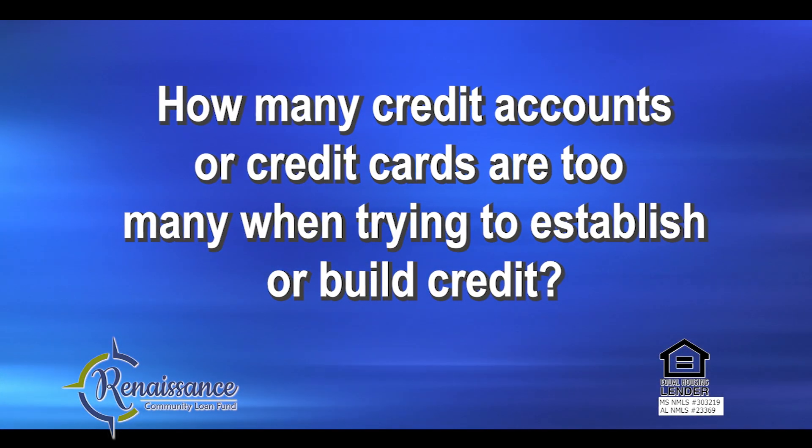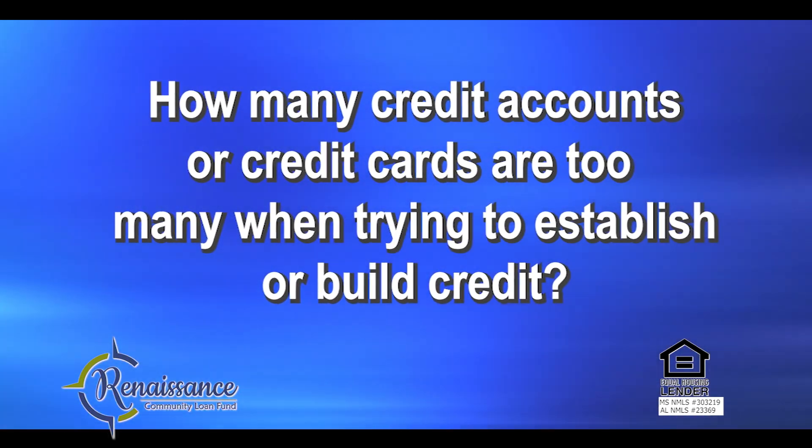How many credit accounts or credit cards are too many when trying to establish or build credit? For credit building, you typically only need two lines of credit. Start with an installment loan — secured, if necessary — as well as a secured credit card, which means you may have to pay a deposit to open the card. Be sure to keep your balance on the card below 30% of your credit limit, wait until you have paid your bill, and use the credit card again the next month.